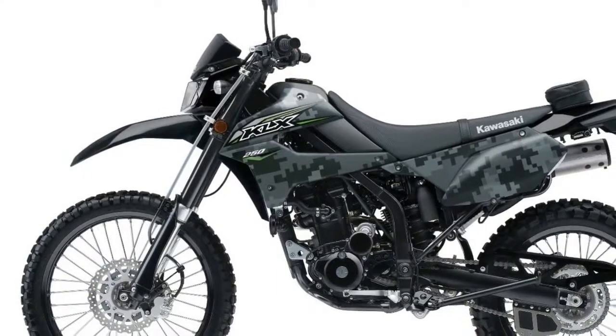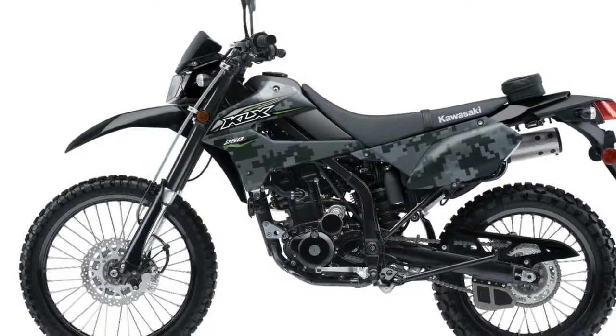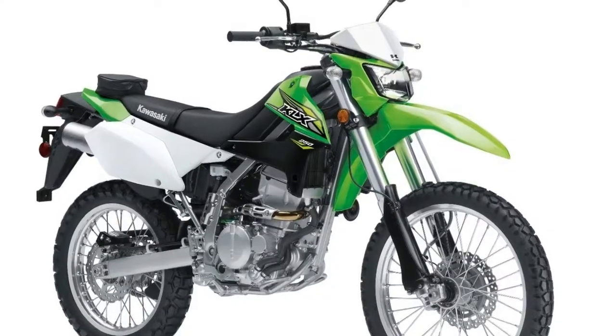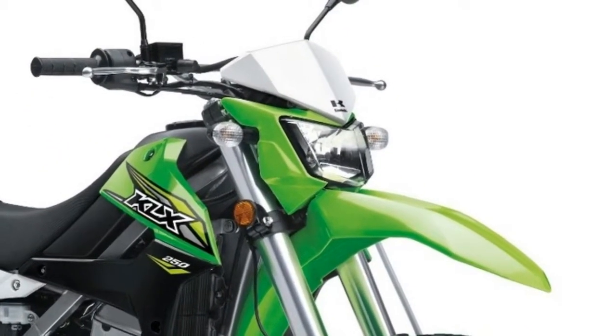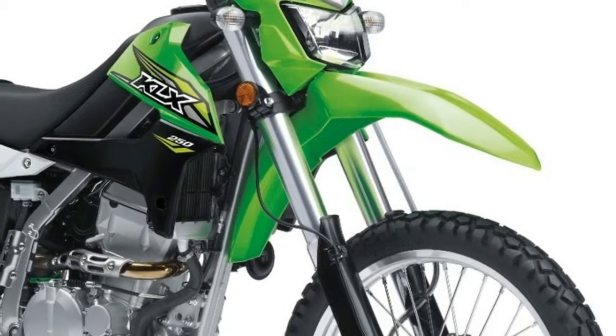Ultimate Motorcycling last reviewed the KLX 250S in 2014 and noted its lack of EFI — we're glad to see that rectified. There is also a KMO version; if lime green isn't to your liking, the 2018 Kawasaki KLX 250 is available in Matrix KMO gray metallic matte carbon gray graphic for an additional $200.